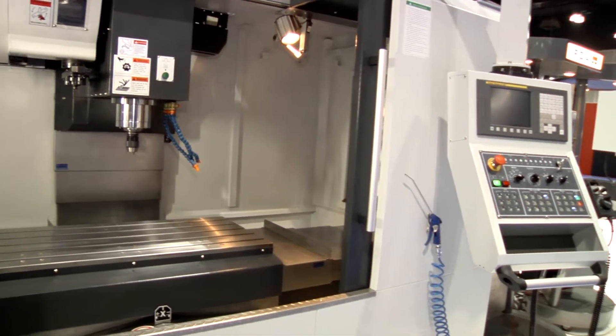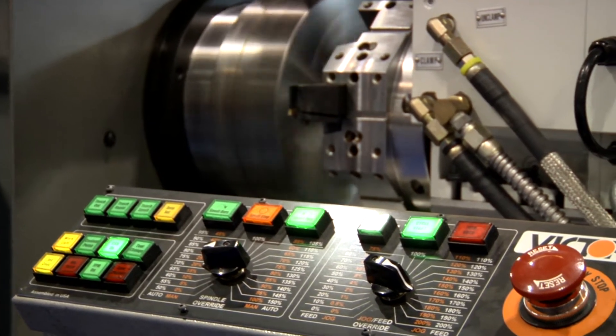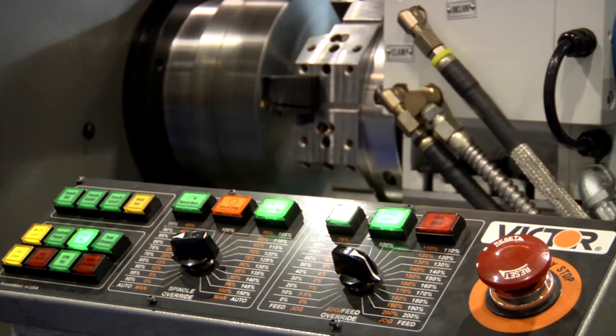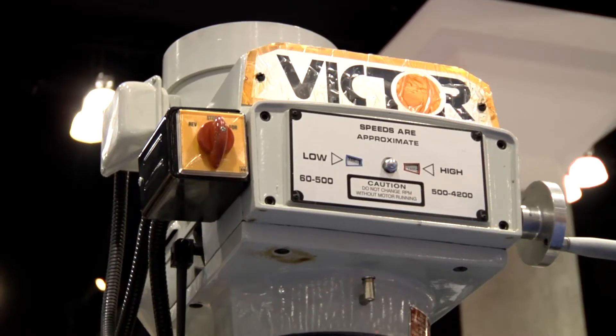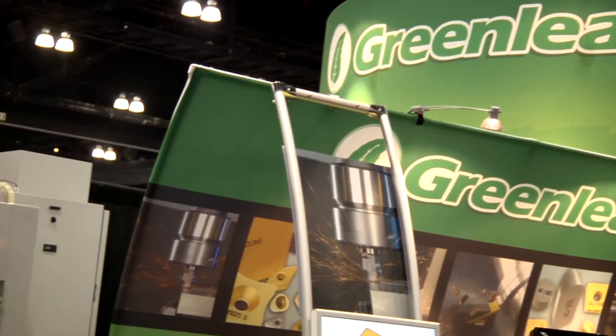There's no denying it. Manufacturing is changing in ways you probably never imagined. New economic forces, advances in technology, emerging industries, and global markets have changed the face of the manufacturing industry in the United States.